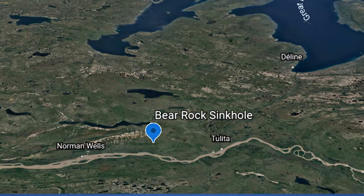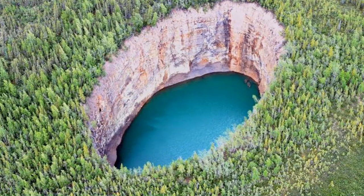Between the town of Tulita and Norman Wells, in the great, roadless, vast lands of the Northwest Territories, you will find this odd, strange, but stunning opening, almost a perfect oval in the ground.